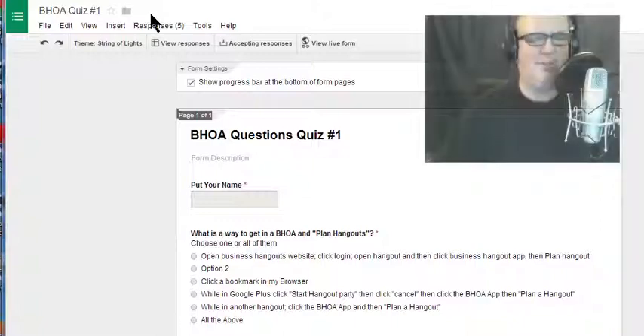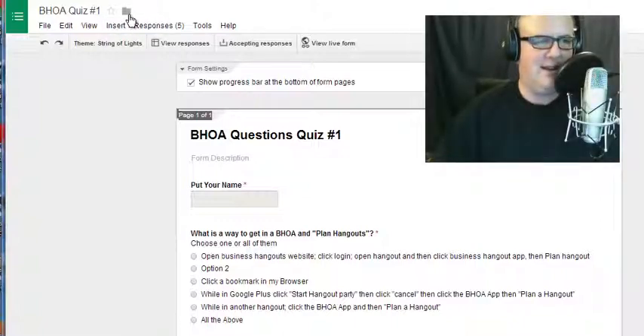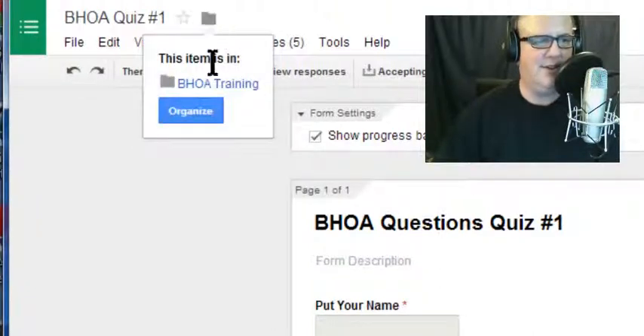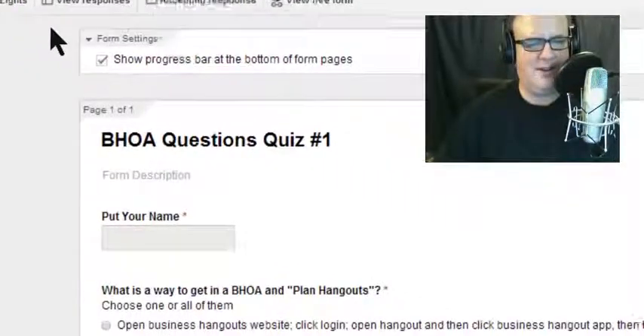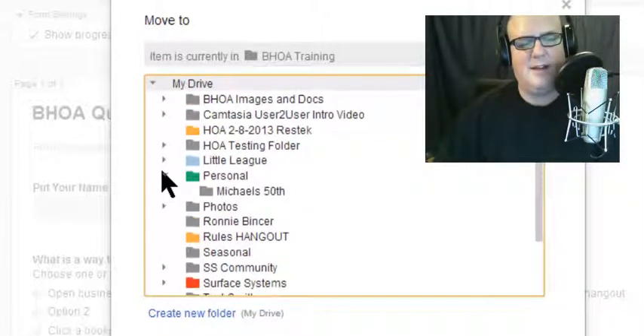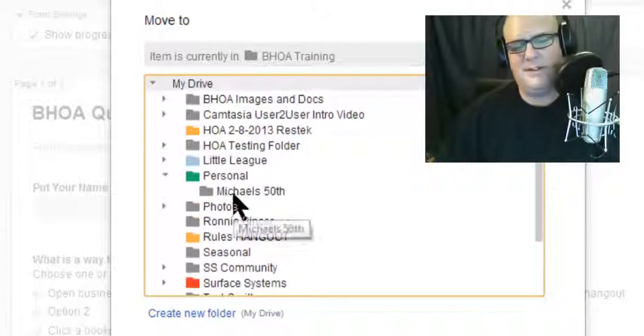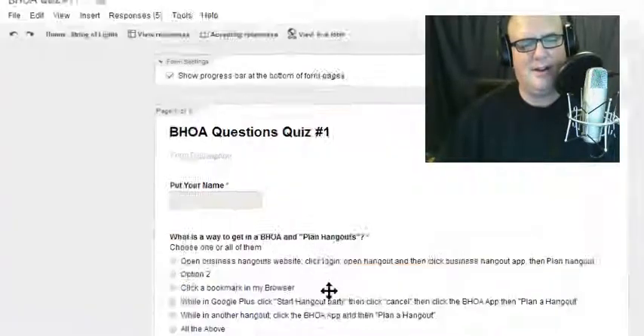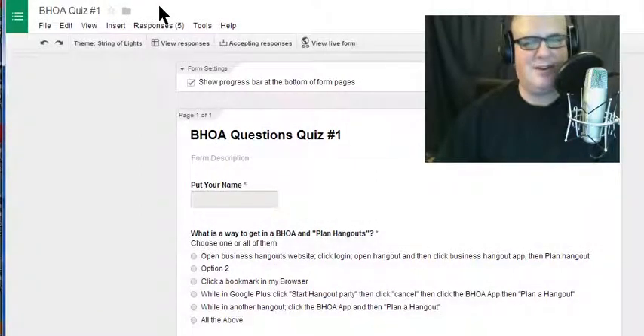It is so cool that they brought this feature back — this is 'Move to Folder.' If you use Google Docs at all, you can click on this. First of all, it shows you what folder it's in right now. I can organize it, change it, and move it into whichever one I want. If I want to move it into something different, I can move it into whichever one I want.